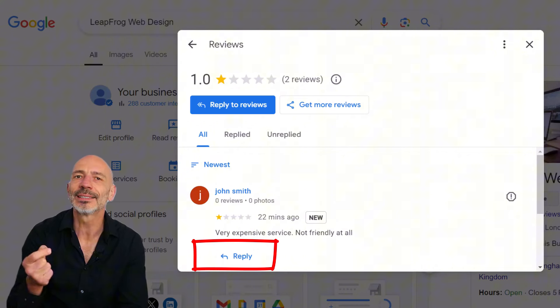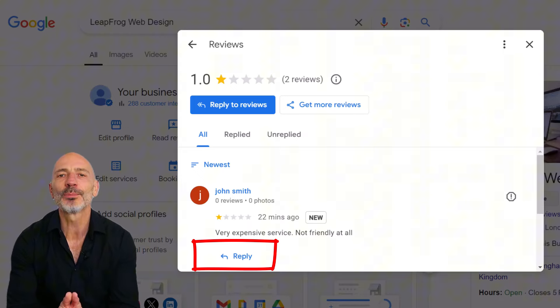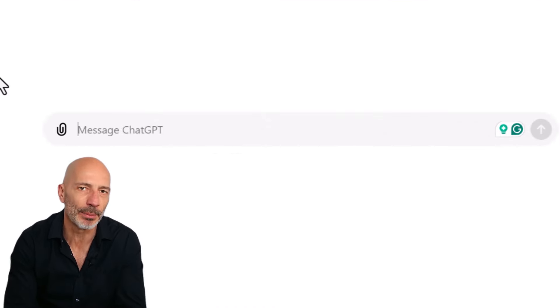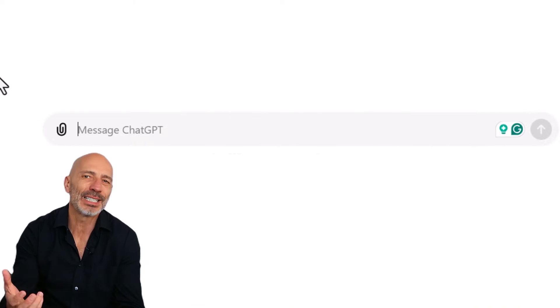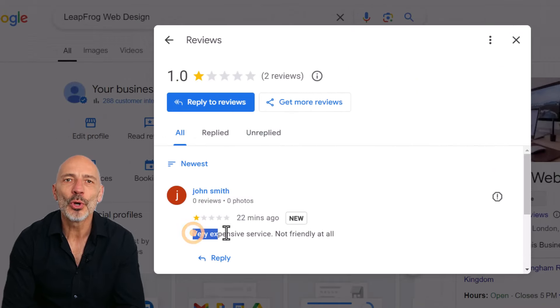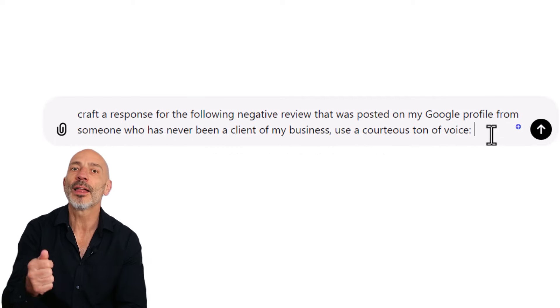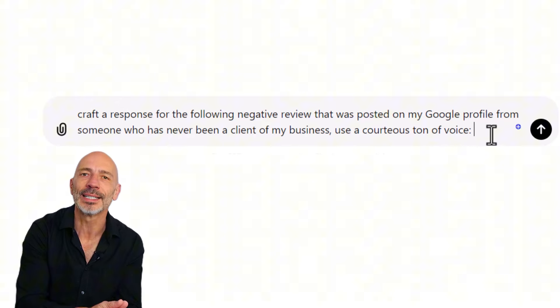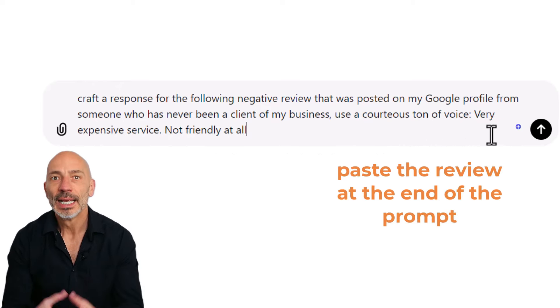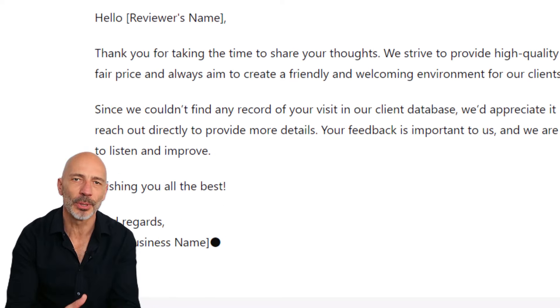The key here is to stay polite and professional, even if that one-star review has you feeling pretty annoyed and angry. If you're not sure how to respond, you can always use ChatGPT to help. Let's say someone left a negative review but you're pretty sure they're not a customer and the review is fake. Just copy the review, go to ChatGPT, and type in: "Craft a response for the following negative review that was posted on my Google business profile from someone who has never been a client of my business. Use a courteous tone of voice." Then use ChatGPT's suggestion as your reply — don't hesitate to customize it.